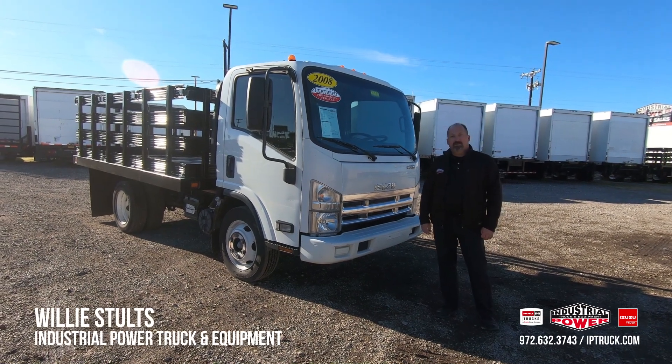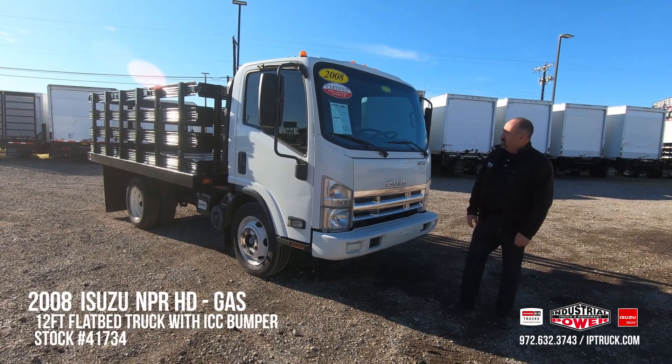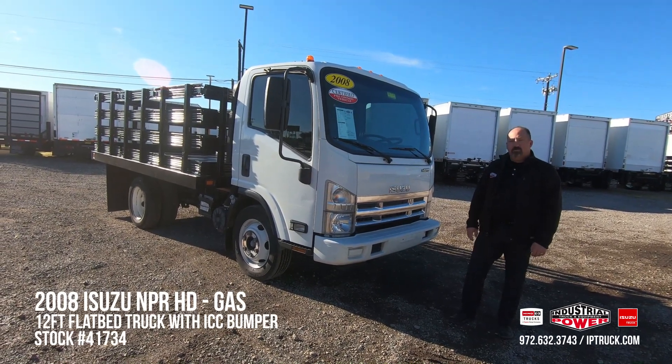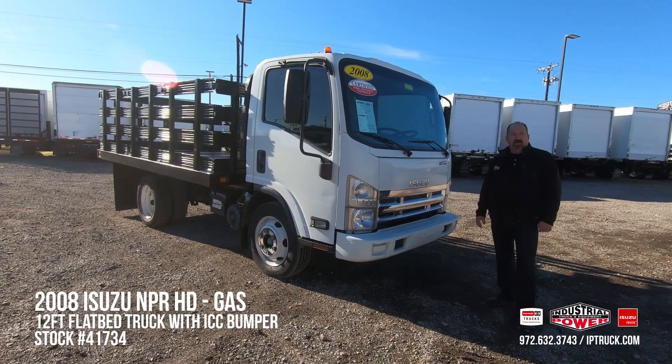Hi, Willie Stoltz here, Used Truck Sales Manager at Industrial Power Truck and Equipment. Today we're going to do a walk around on this 2008 Isuzu NPR HD gas. Stock number is 41734 if you'd like to look at it on our website.